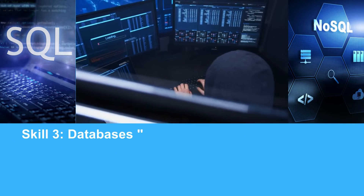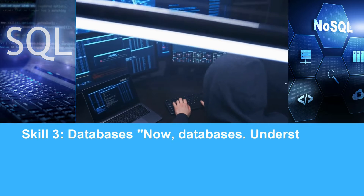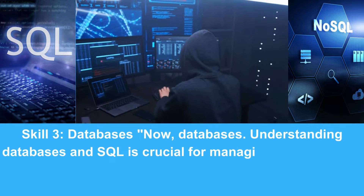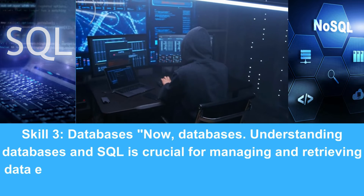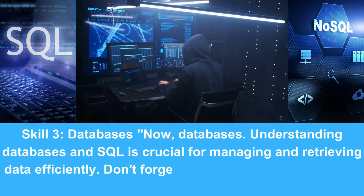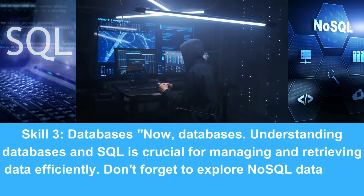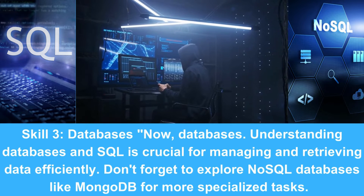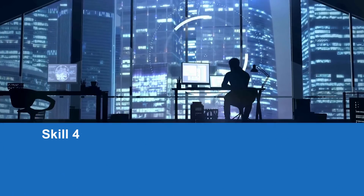Skill 3: Databases. Understanding databases and SQL is crucial for managing and retrieving data efficiently. Don't forget to explore NoSQL databases like MongoDB for more specialized tasks.